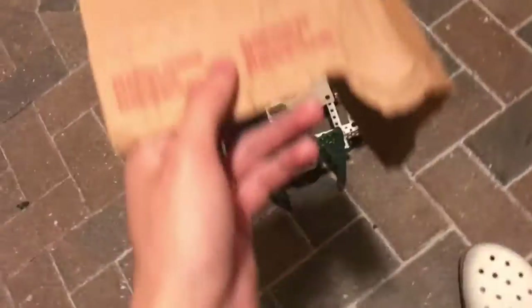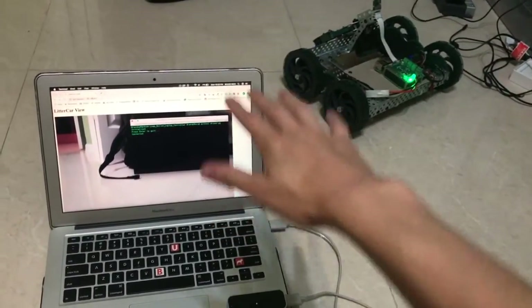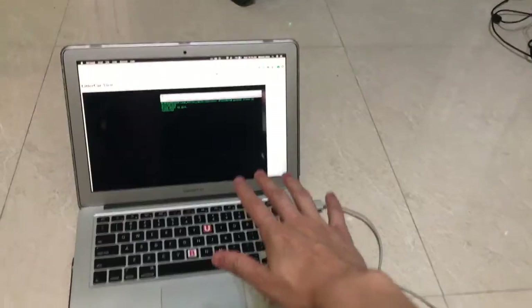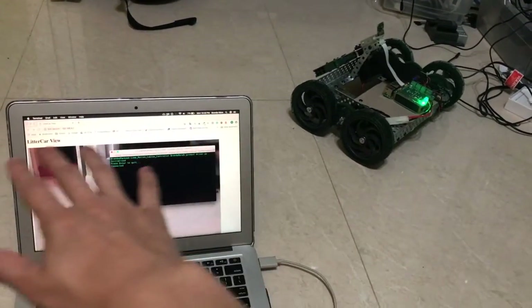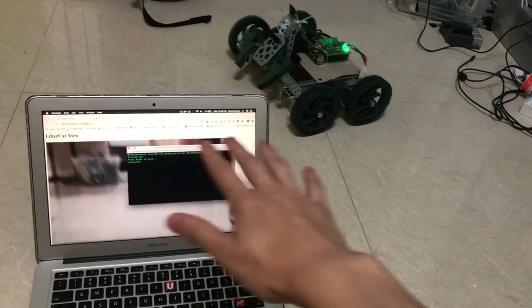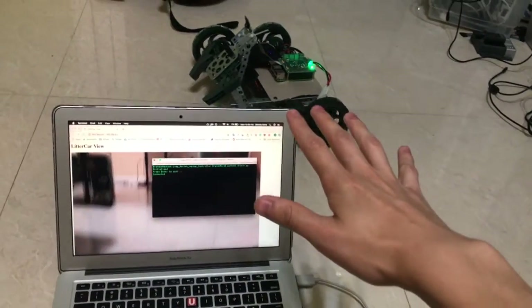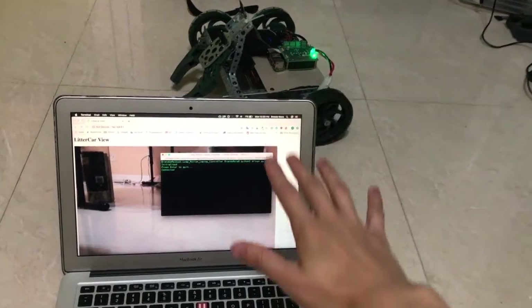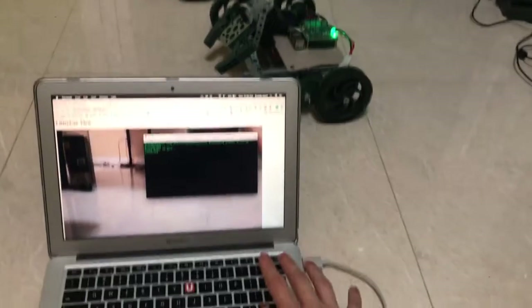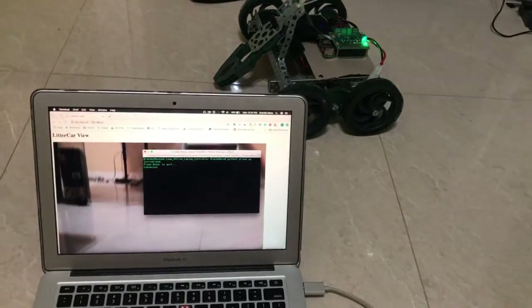Another improvement my group told me to do was to make it look cooler. So I added hand motion controls via an infrared sensor. This allows me to use just the position of my hands to control where the robot goes. I basically mapped out a joystick in the air so that if I put my hands up, the car drives forward; if I put my hands down, the car drives backwards. Left and right mix equal levels of forward and backwards on the left and right motors respectively to create turning.